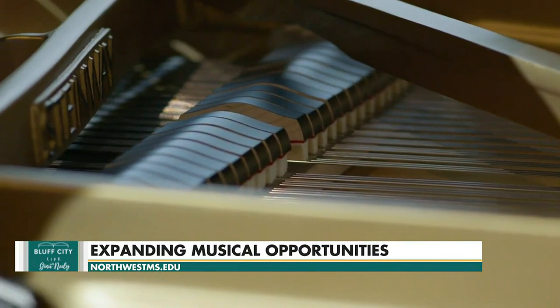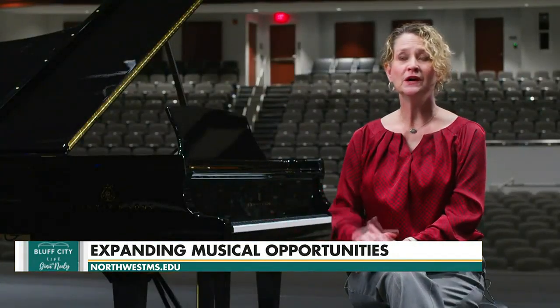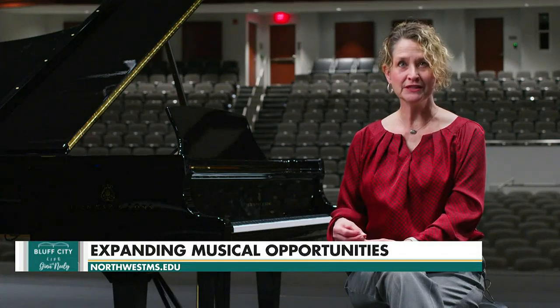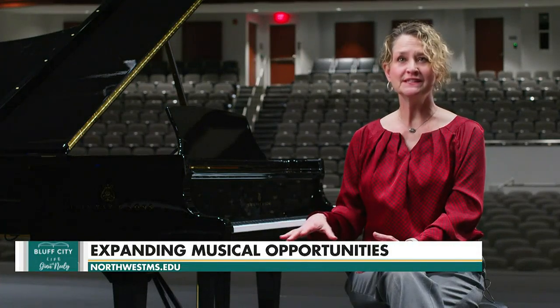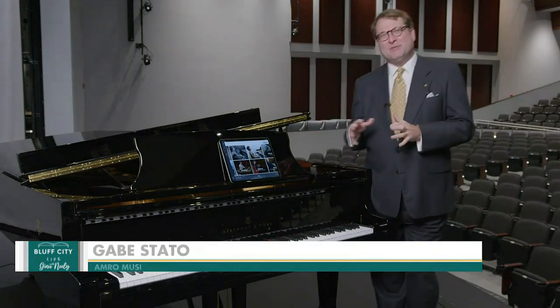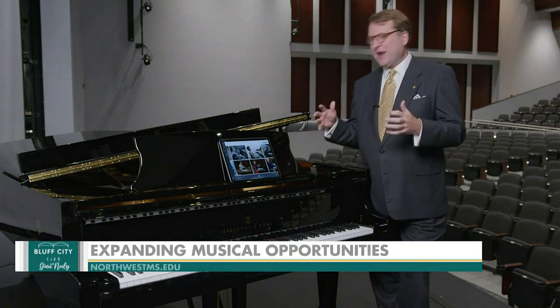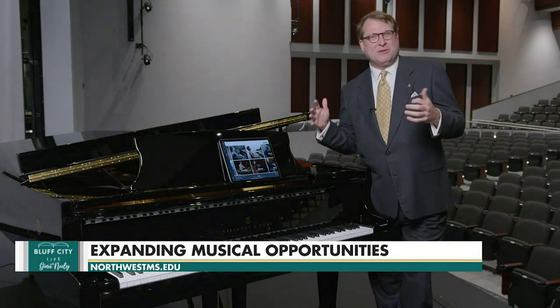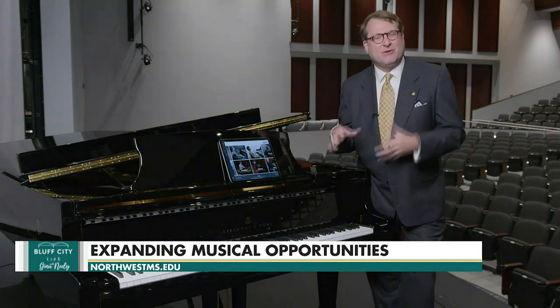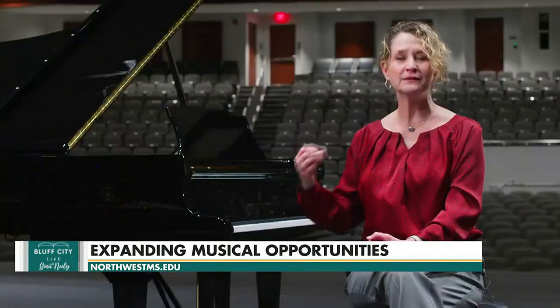The concert grand and one of the Steinways that will be in the piano teaching studio are equipped with Spirio technology, which is exclusively a Steinway thing. Steinway has been making pianos since 1853, but about six years ago came out with new technology where we can integrate performances and connect pianos from around the world to other Steinway Spirio pianos.